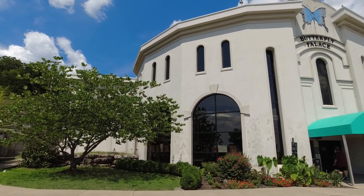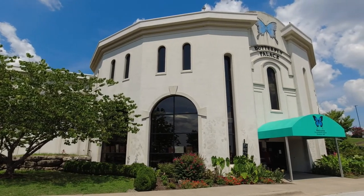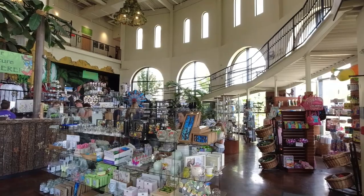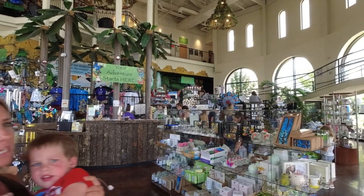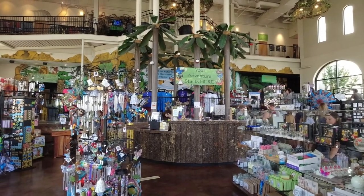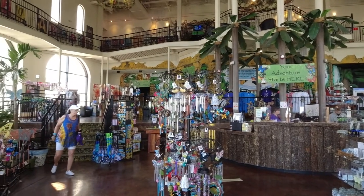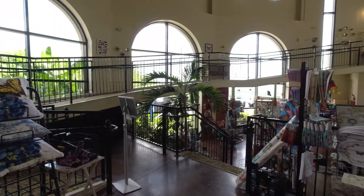Located on the west end of Highway 76 in Branson, Missouri, you'll find the Butterfly Palace. We've heard a lot of wonderful things about this place, so today Jacob and I decided to stop by and check it out for ourselves. As we entered the building, we were amazed at the beautiful two-story atrium and the huge gift shop. From refrigerator magnets to wall art, they have just about anything with butterflies on it you could ever imagine. This gift shop is a butterfly lover's dream.